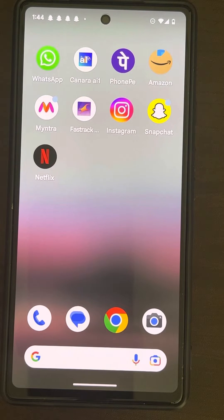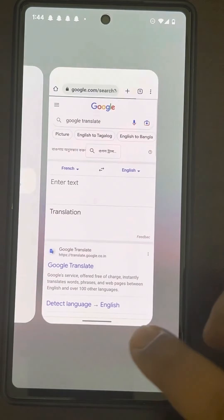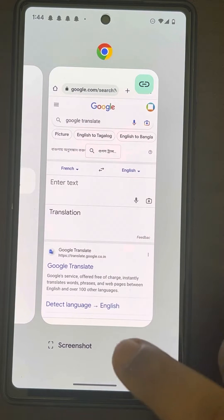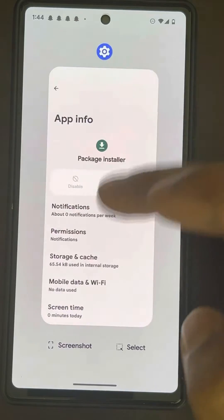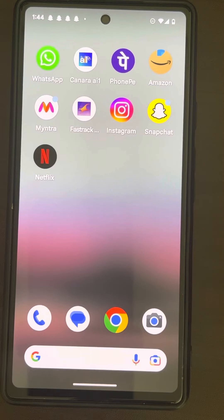Hi guys, if package installer is not working on your Android phone, then here is the fix. First of all, if you have any apps running, background processes running on your Android phone, close all those background apps, because sometimes many background apps may interfere with the package installer, and try again.